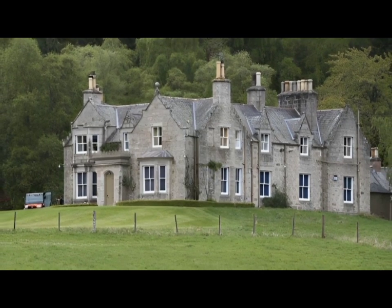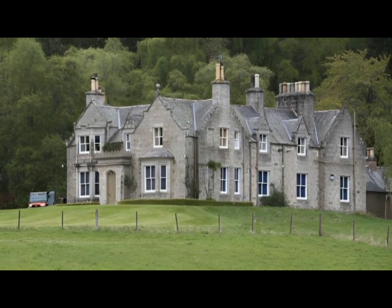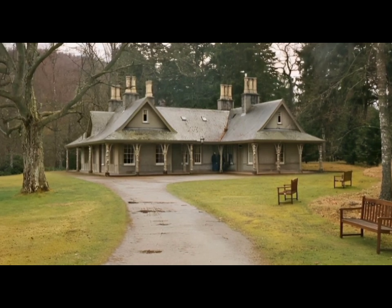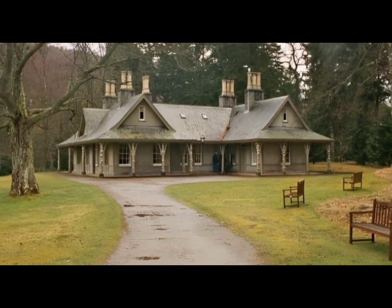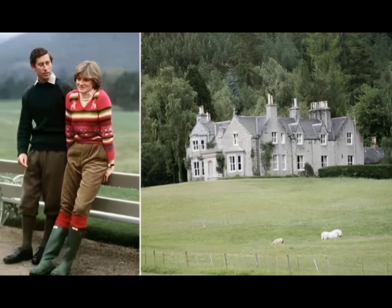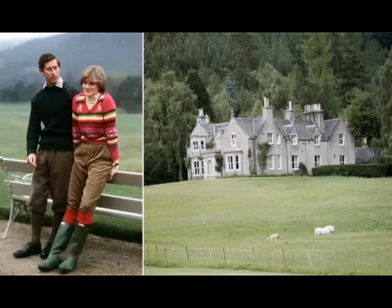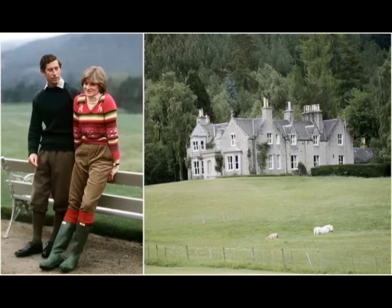Technically on the grounds of the Balmoral estate, Craigowan Lodge is a more rustic stone cottage about a mile from the main castle. Then-Prince Charles and Princess Diana would often opt to stay in the seven-bedroom house during their visits to the Scottish countryside.